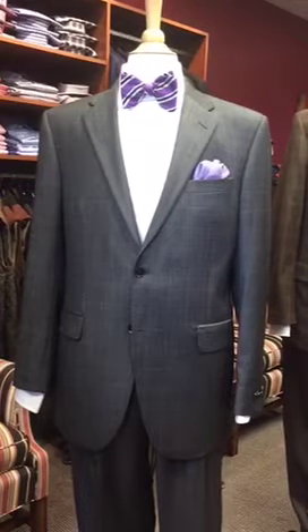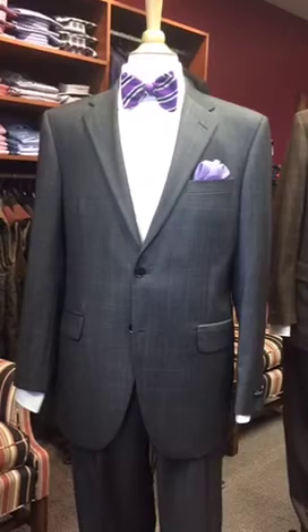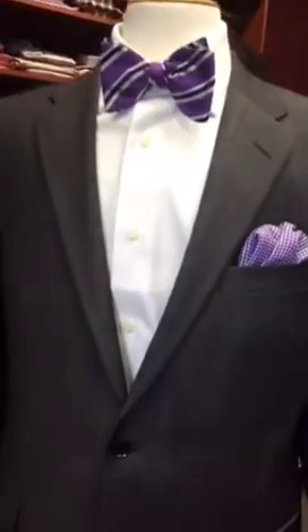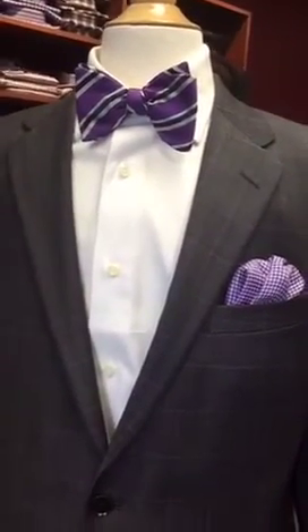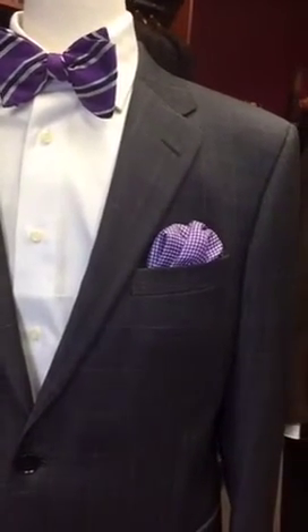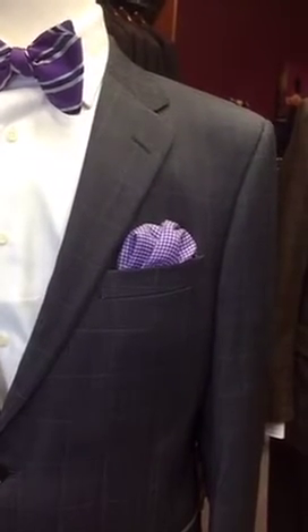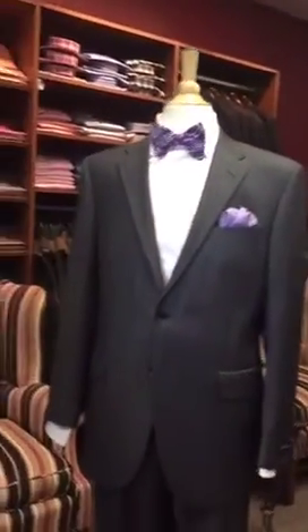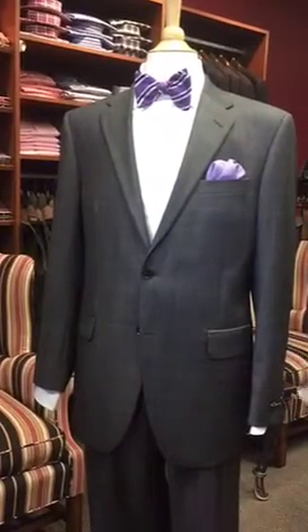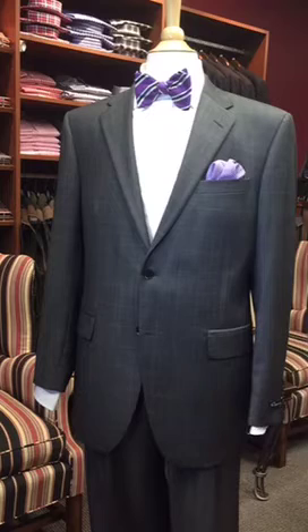This ensemble features the suit made by Copley — a charcoal gray windowpane, two-button single-breasted suit — beautifully accessorized with a Carrot and Gibbs purple, blue, and white bow tie. The pocket square is a houndstooth purple and white pattern that fits perfectly with this ensemble. The pocket square does not match the tie exactly, but it has some of the color patterns and features within the tie and ties in all of the colors. This is a perfect after five outfit.